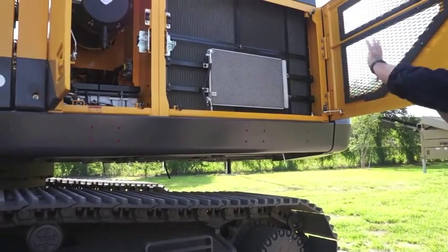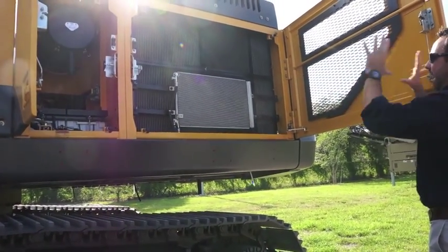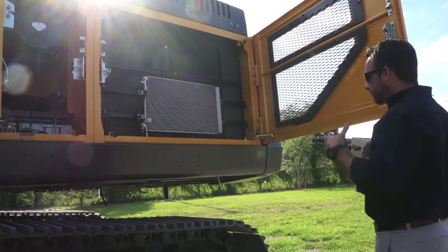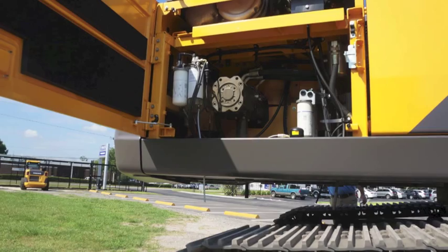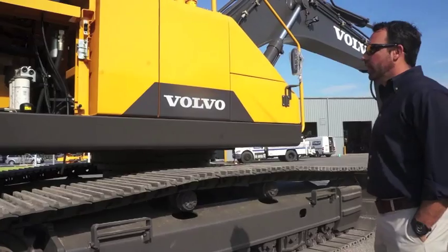In the past, we had our hydraulic oil cooler over there separately. Now they've compacted all the oil cooler, the charge air cooler, and the radiator into the same compartment. Once again, for means of serviceability, it makes everything much easier on the technicians. We've done a great job of putting all your filters in one location. Everything can be serviced from right here, at ground level, by the technician.